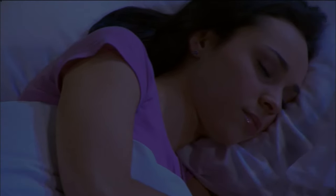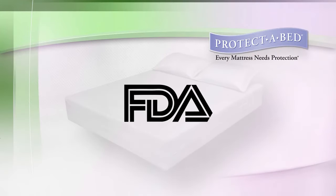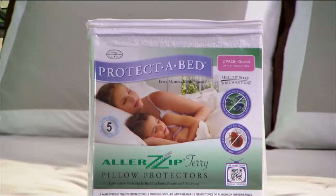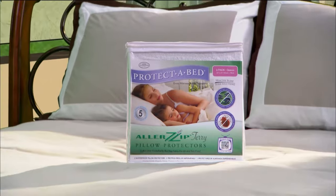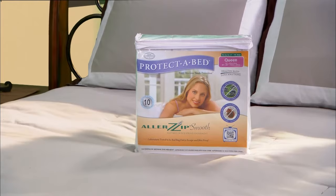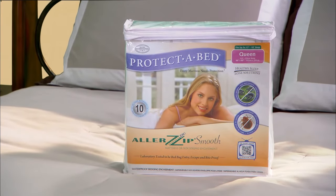And rest assured, you are laying your head on the best when using Protect-a-Bed AllerZip Pillow Protectors. They are listed as a Class 1 medical device by the FDA and carry the Good Housekeeping Seal. Experience the very best in allergy protection while sleeping comfortably. Pair Protect-a-Bed AllerZip Pillow Protectors with a Protect-a-Bed AllerZip mattress encasement to complete your allergen-free healthy sleep zone.